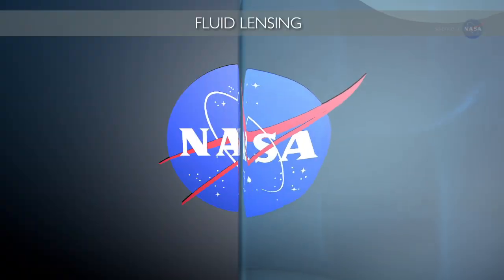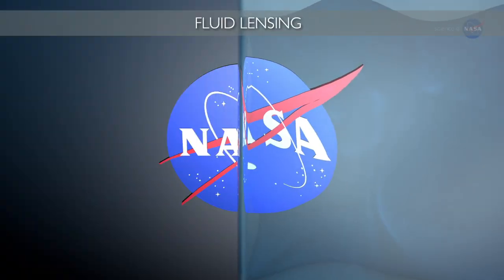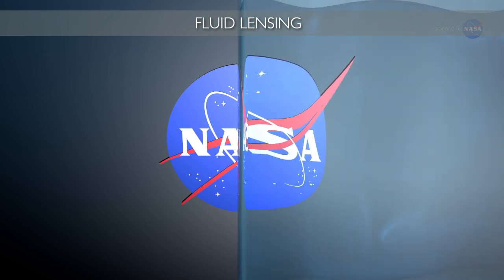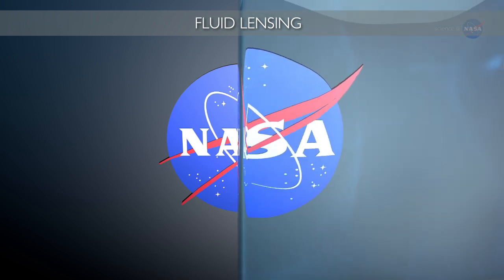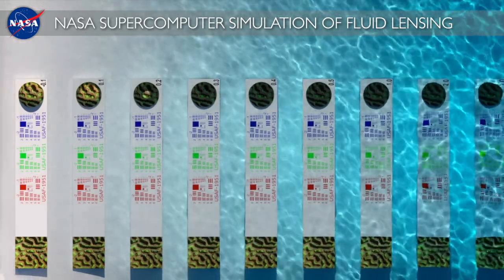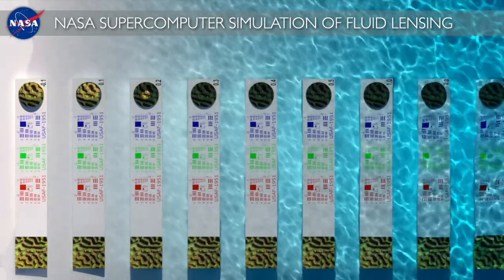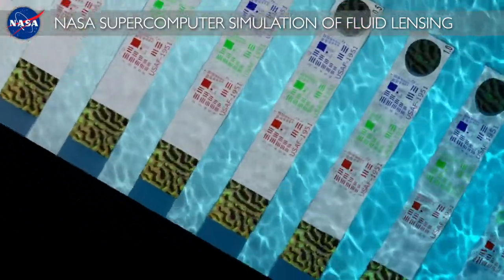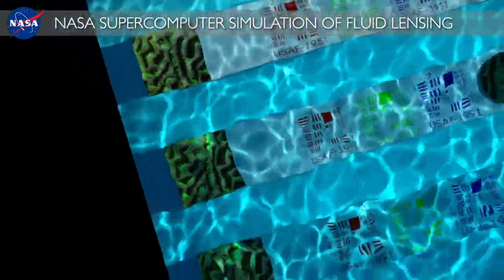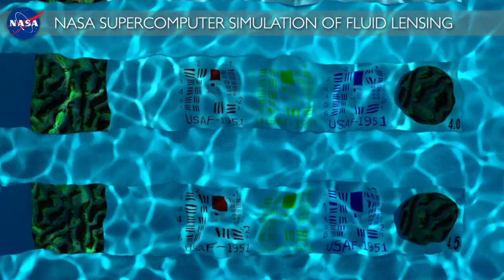I call this phenomenon fluid lensing. When you look through water from the air, waves will distort what you see underneath the surface and absorb a lot of light. So I set out to study this phenomenon in detail on the NASA supercomputer. You can see this at a swimming pool or a beach — as you get deeper in the water, objects appear darker. But there's also an interesting phenomenon where when waves pass over an object, they magnify and demagnify what you see.